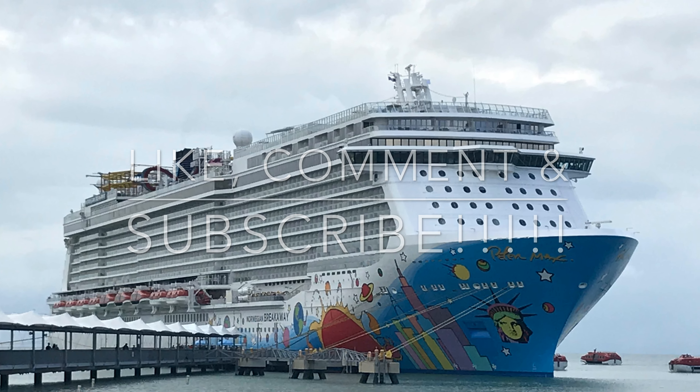Being one of Norwegian Cruise Line's top accounts means I get to pass that value along to my clients. If you don't already have a good travel agent, definitely contact me — I can get you a much better deal than booking through Norwegian direct. Thanks so much for watching. For the best value on vacations like this, email me at gary.senderoff@cruiseplanners.com, and don't forget to click like, comment, and subscribe.